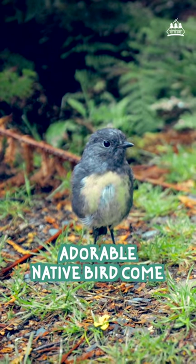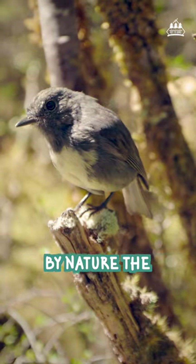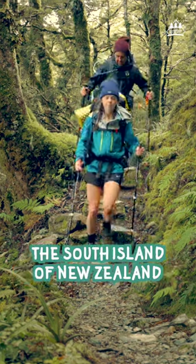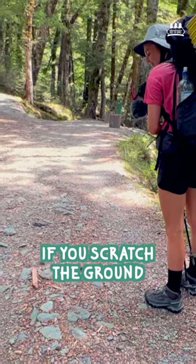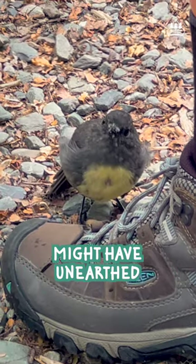There's a good chance you can have this adorable native bird come right up to your feet. Friendly and trusting by nature, the South Island robin is the cutest little explorer. You can often see them while hiking in the South Island of New Zealand. They spend a lot of time foraging on the ground for insects. If you scratch the ground in front of you with your foot, they may come over to see what food you might have unearthed.